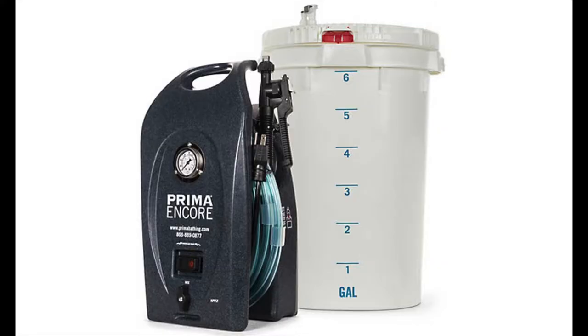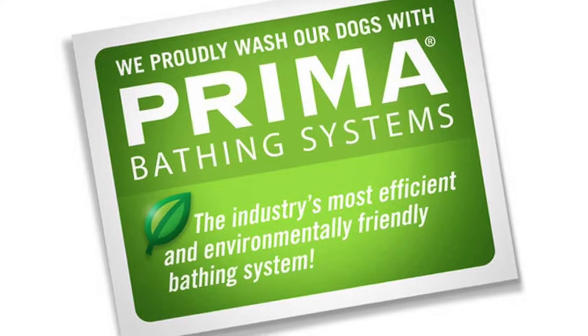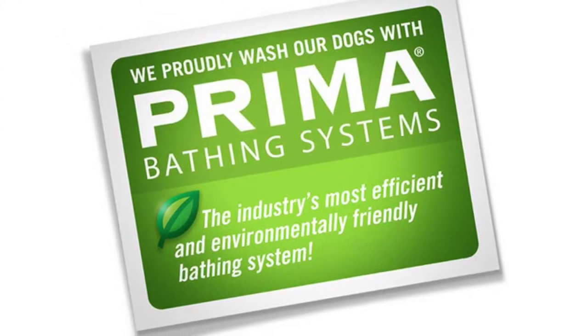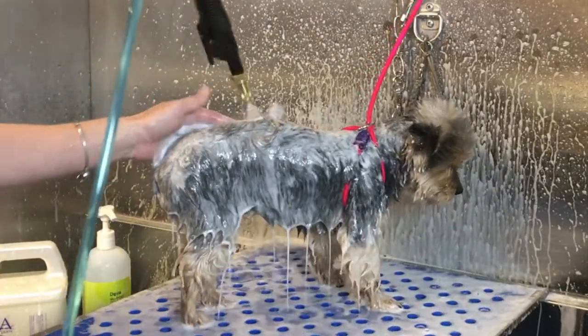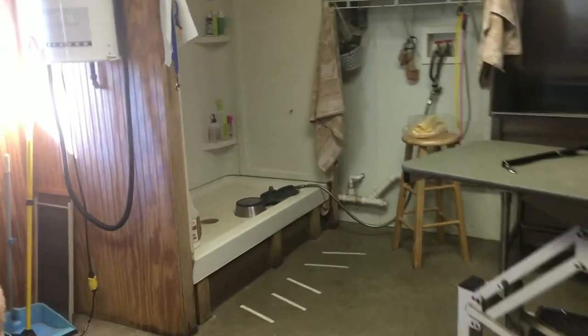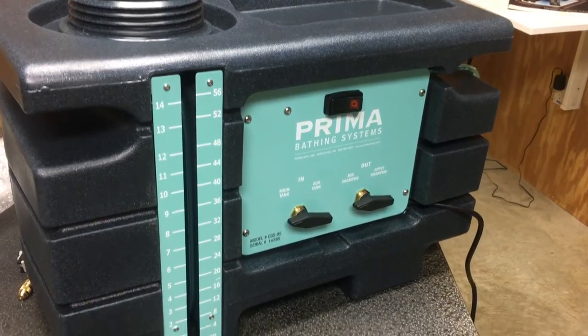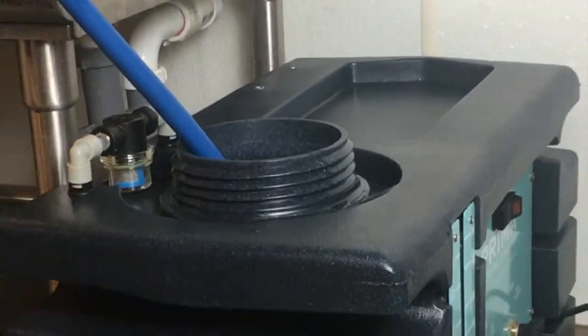Water conservation is becoming more of a priority for everyone, especially if you are a mobile pet groomer. With Prima, groomers can play their part in conservation, as well as provide a quality grooming experience for their client pets. Today, I'm bringing you into my pet grooming salon to give you an in-depth VIP tour of the Prima bathing system, showcasing every aspect of this state-of-the-art workhorse.